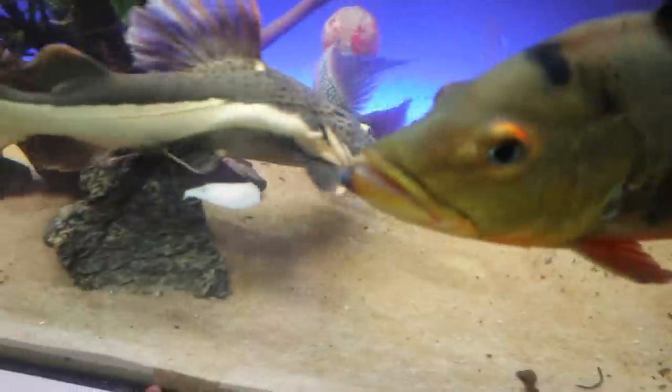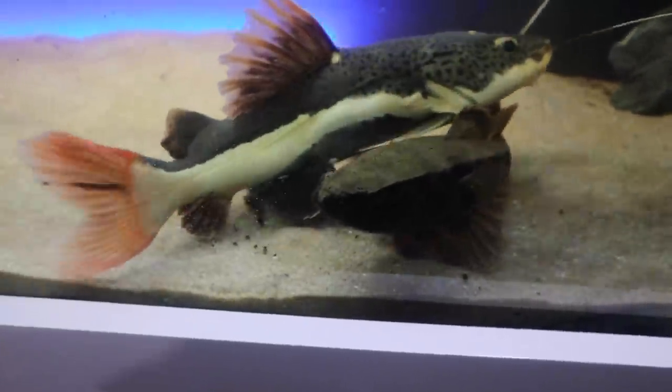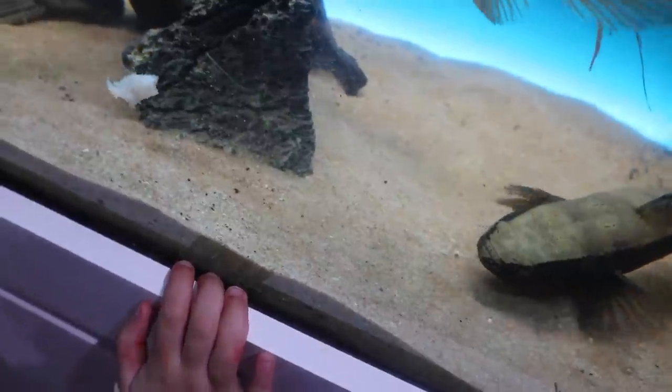I wonder if he'll eat yet. I can tell you that is a no, but the redtail will. The water cow down here — gone. We'll drop that in. There's the arowana. Look at that. Come on buddy. Well, that was easy.